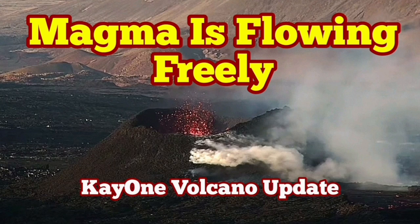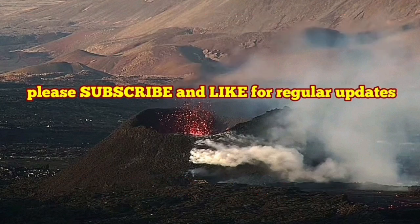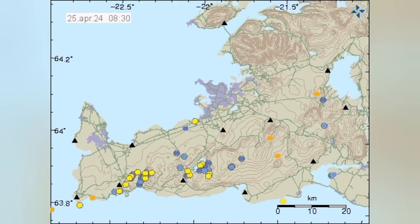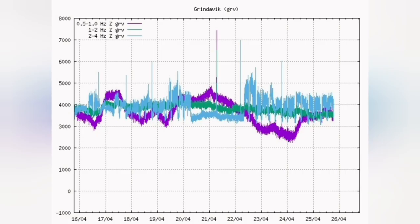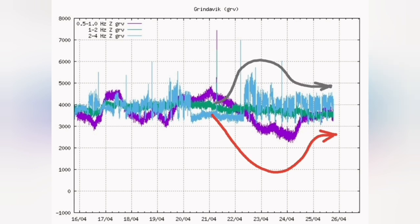Eruption of the K1 volcano in the Reykjanes Peninsula in the Schwarzsenge volcanic system is continuing. What is invisible from the surface we can see through the seismic activity, which is quite non-existent or very mild and at a minimum. We have the magma tremor line, which is the purple line, now almost horizontal. And the tectonic tremor line, which is the blue line, also after turmoil is now horizontal.